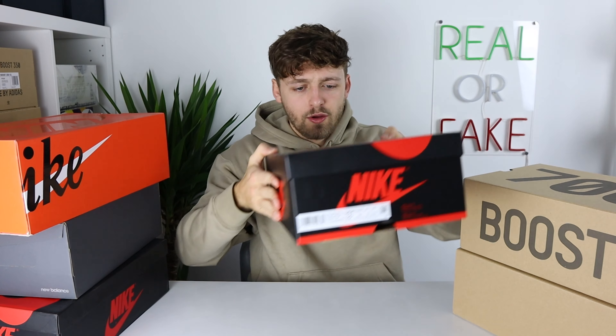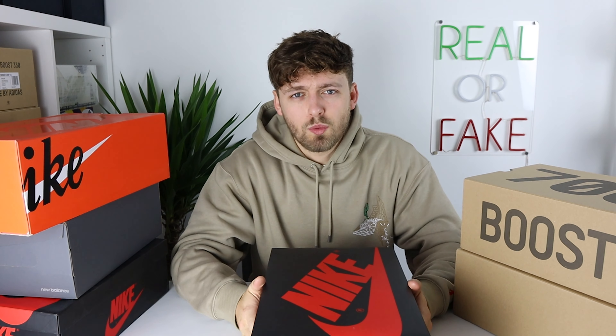Hello and welcome back to the channel. Today I'm just going to be showing you what I've picked up in the last week. It's been a pretty productive week — picked up a lot of shoes, and I'll just be showing you what they are, what I'll be keeping, and what I'll be letting go.